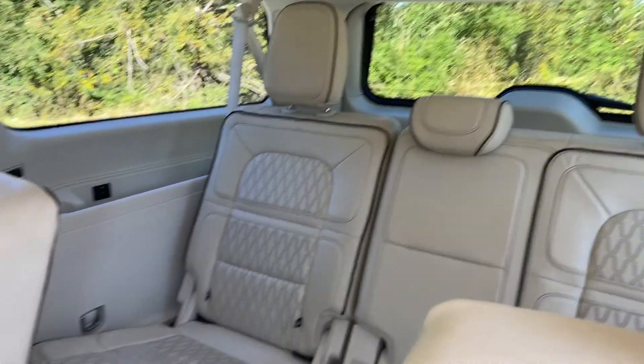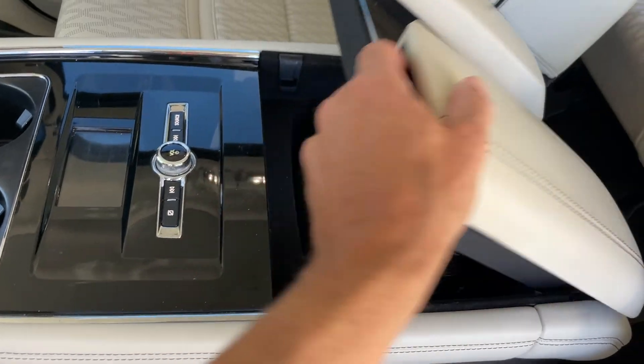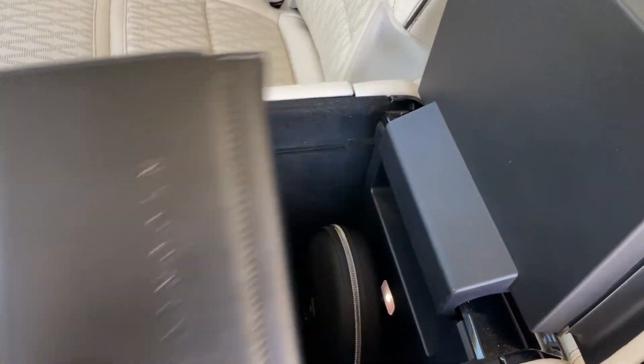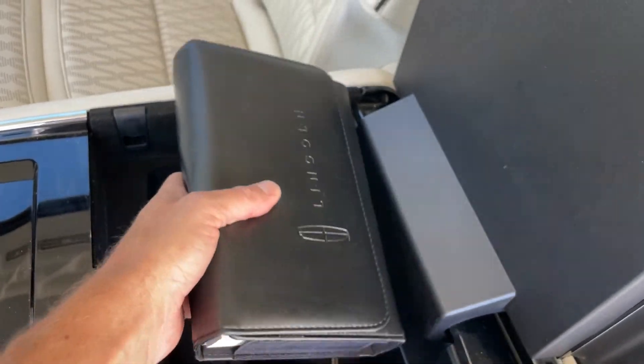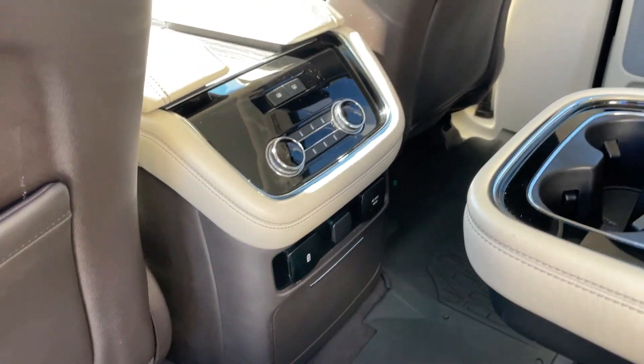We actually just bought something bigger — a nine-passenger full-size van for long trips. This still has the original headsets, the original owner's manual, and I have the original window sticker. There's also a power outlet back here.